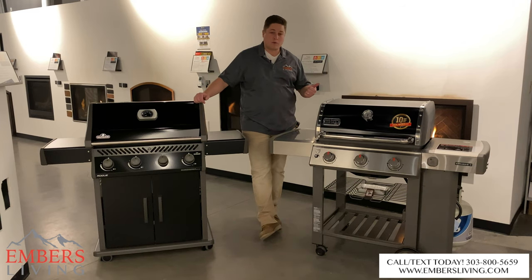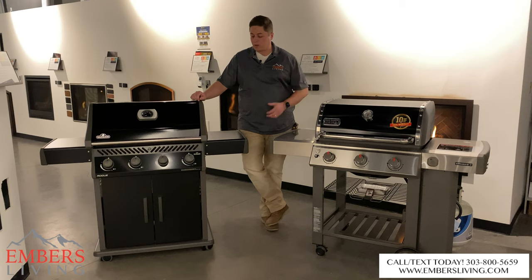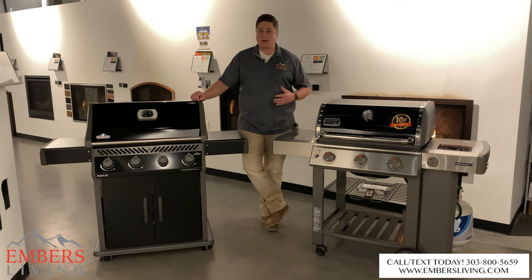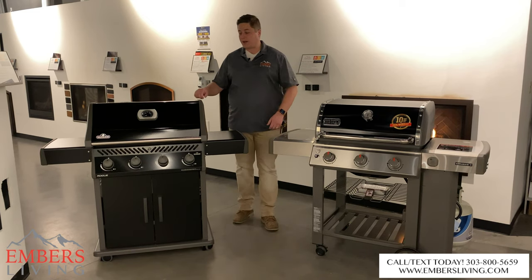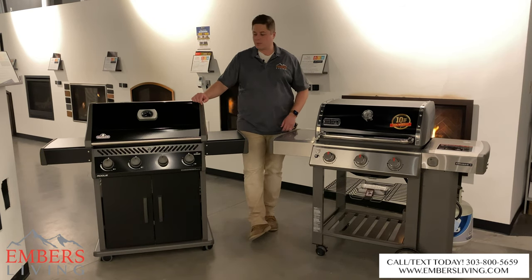Weber is a very strong brand — they do a great job taking care of their customers, have great products, and have been doing it for a very long time. Napoleon is the same way: been around a long time, really up and coming in the barbecue market, doing a lot of cool new things. You really can't go wrong with either based on brand alone — they're both one of the better quality brands in the barbecue industry.